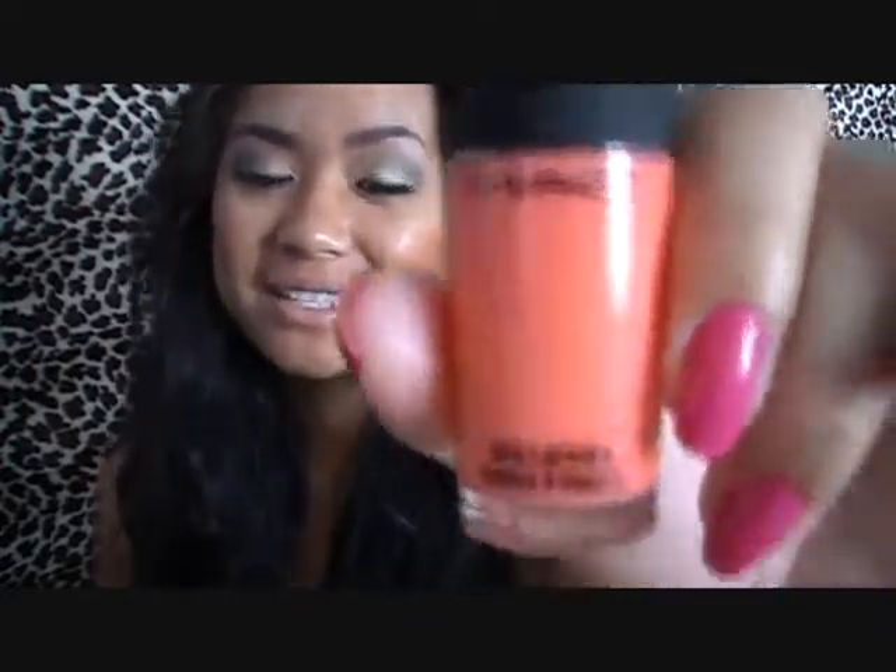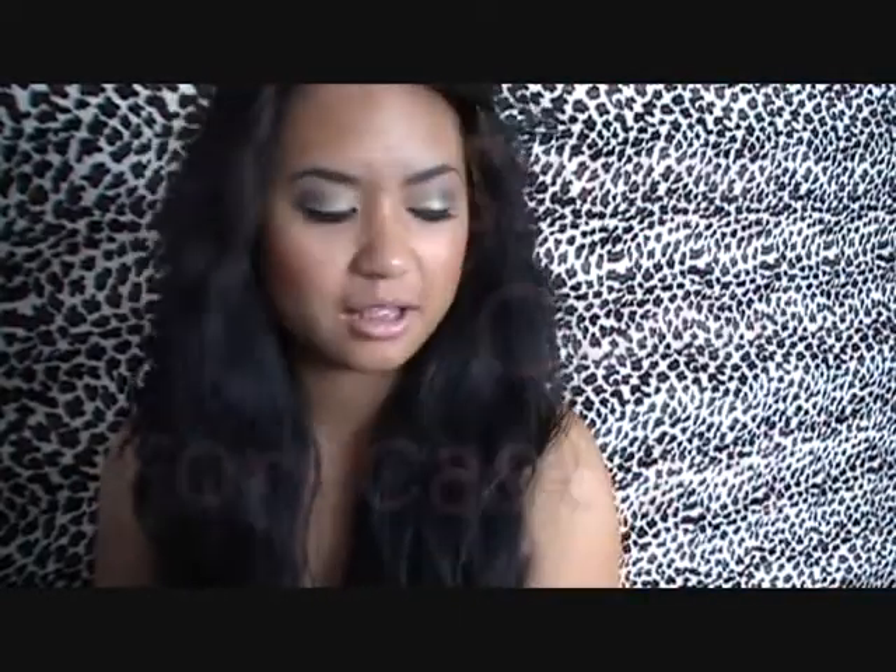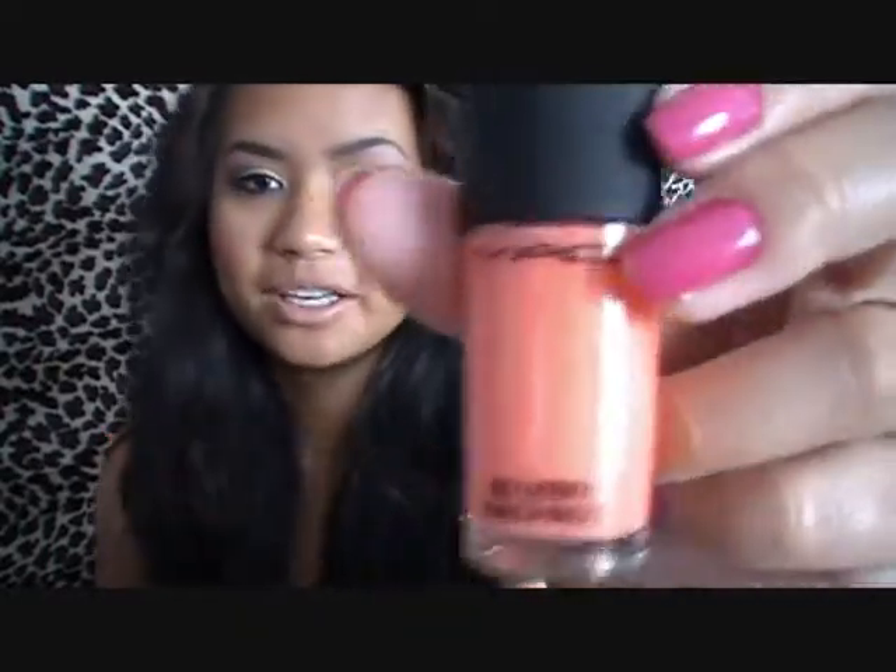Now I'm just going to get into my strictly MAC products and start with the nail polish I bought. This is the only MAC nail polish I own right now and it's called Malibu Peach. It's Strictly Coral. I forgot what collection this came out with but I'll try to find the link. I've never used MAC nail polishes before so I'm really excited to use this as well.